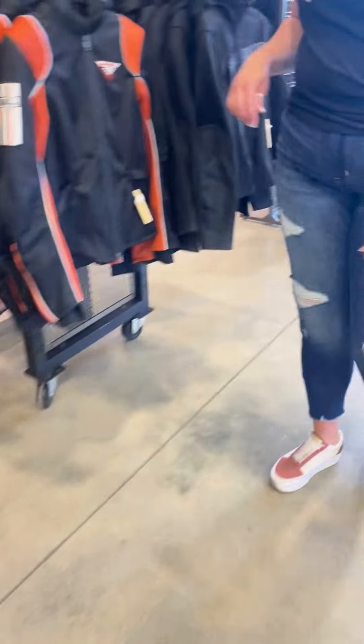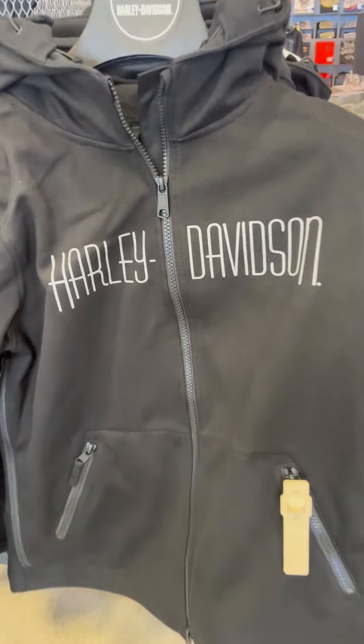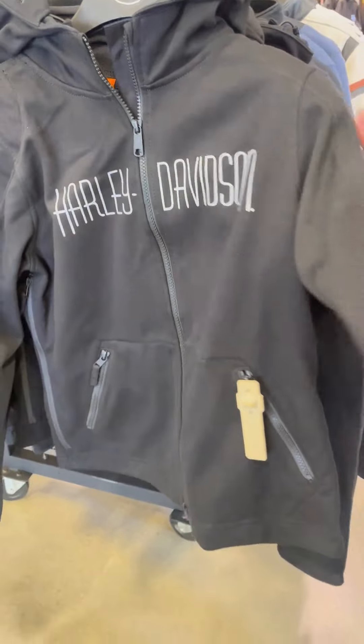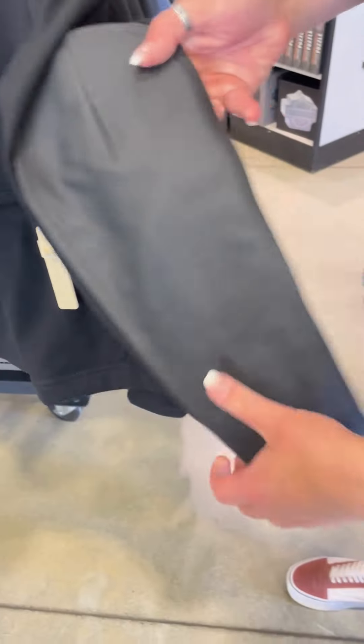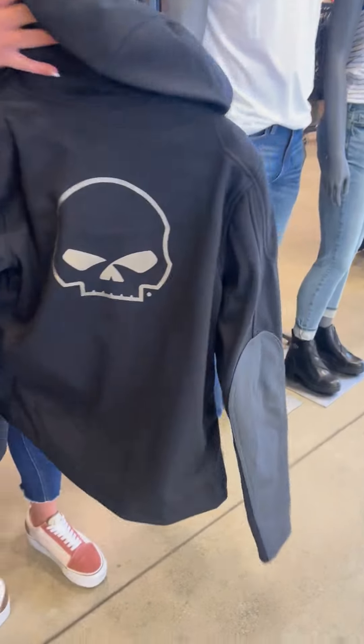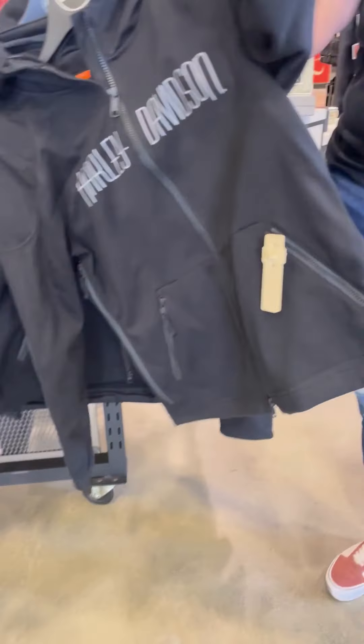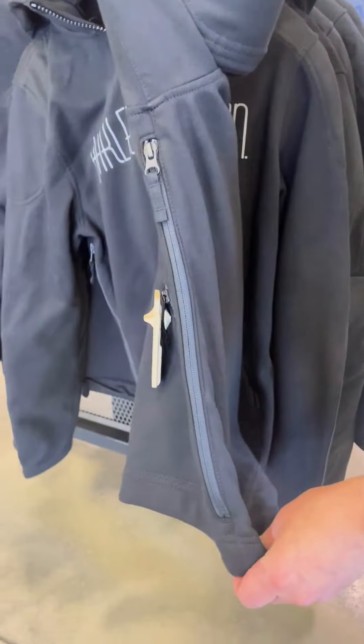And then we also have a women's option — this is the deflector riding hoodie. Full zip, armor in the shoulders and elbows, with a little bit of leather. Nice big Willie G on the back. This one is windproof but it does have a vent underneath the arm.